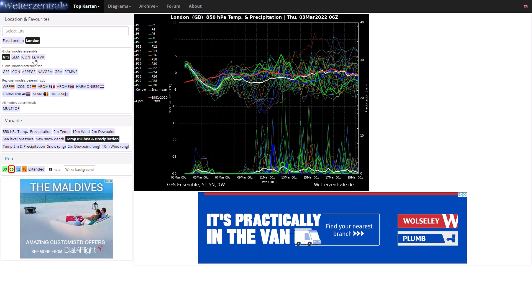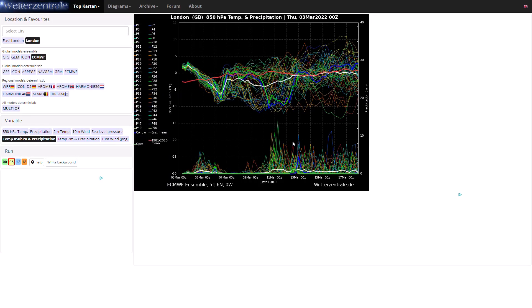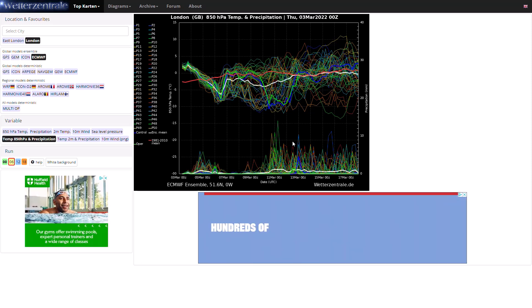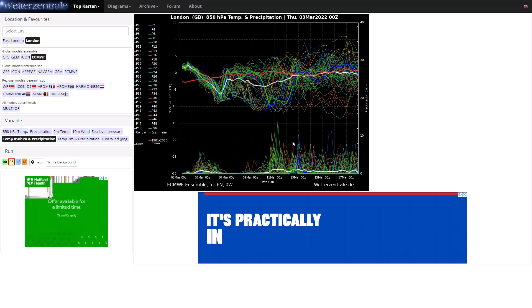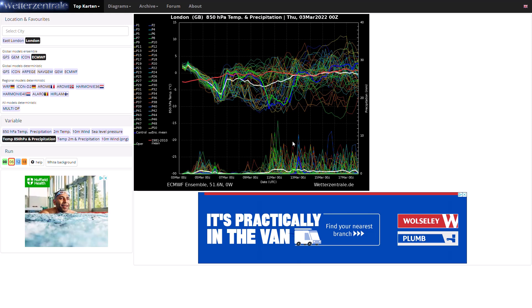Looking at the ECMWF ensembles — interestingly they are probably a bit colder than the GFS ensembles. There is consistency going much colder around the 5th and 6th of March, i.e. this weekend Sunday to Monday time. Then a brief uptick in upper air temperatures before quite a few — probably around half or more — going much colder once again, down to potentially minus 10°C at 850 hPa. The average is getting close to minus 5°C at 850 hPa, which would be cold enough for snow. Quite a few ensemble members are still going cold, and it's really interesting to see only around six days out that massive split in the ensemble members.